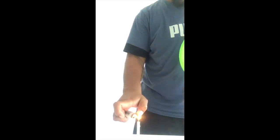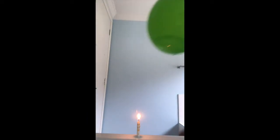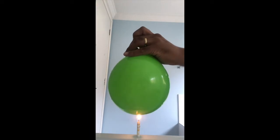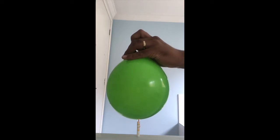I filled the balloon up with water, and here I am lighting the candle. The balloon has water in it, and now I am placing it directly on top of the flame. You can see the flame is touching the balloon, and there is water inside — so it is not popping.